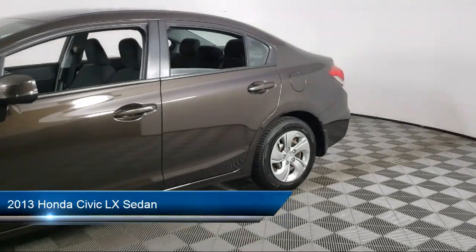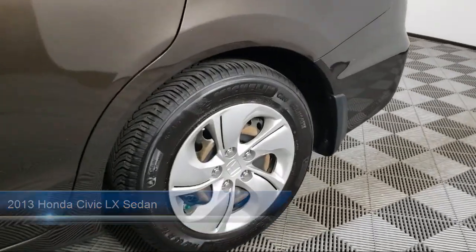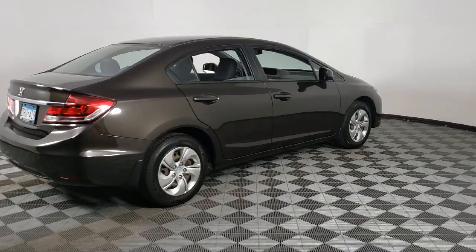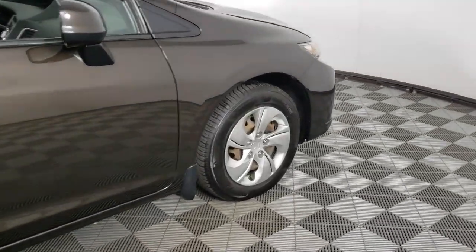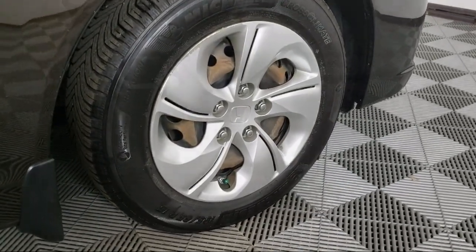It comes equipped with Keyless Entry, Outside Temperature Display, Speed Sensing Steering, Electronic Stability Control, Air Conditioning, Steering Wheel Controls, AM FM CD Sound System, Tire Pressure Monitoring System, Traction Control, Power Windows, and much more.